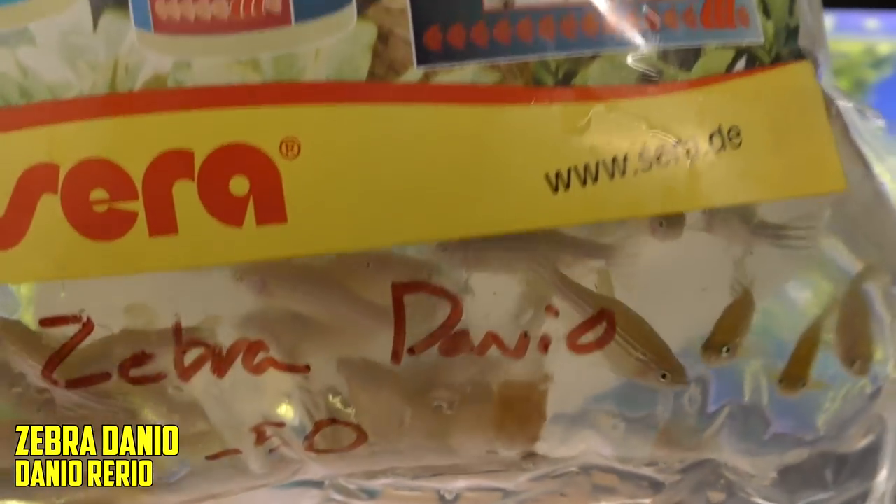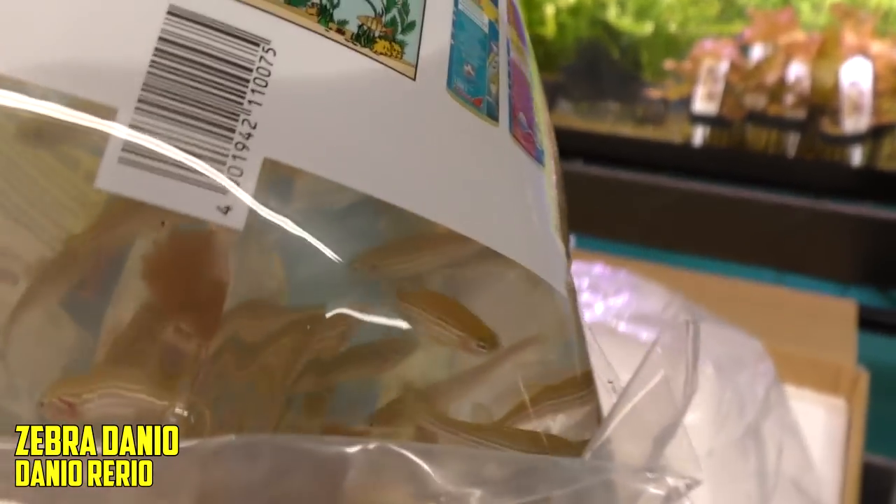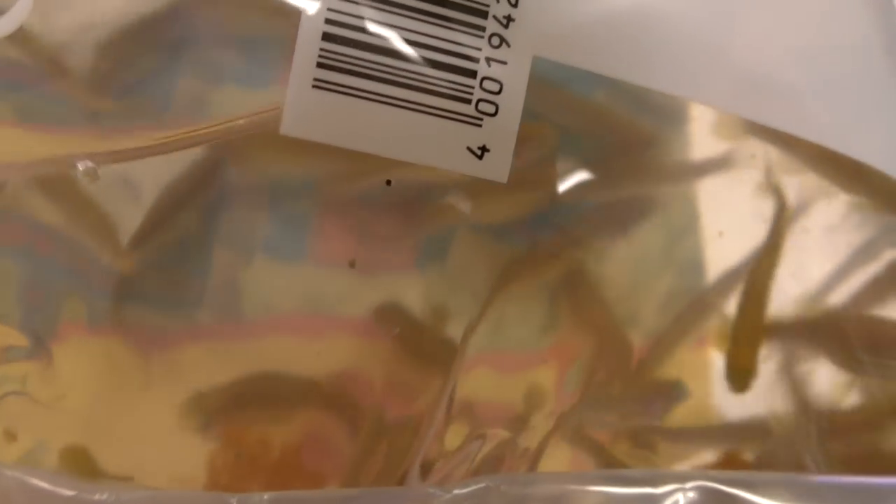Next up, zebra danios — 50 of them. They're nice and big and healthy. It's not every day you can be happy about zebra danios — they are what they are — but these ones do look good.